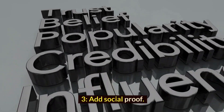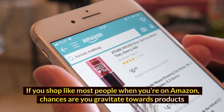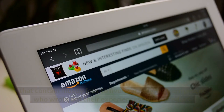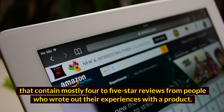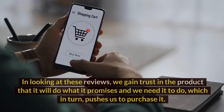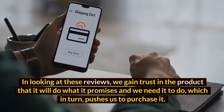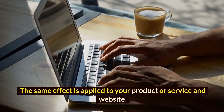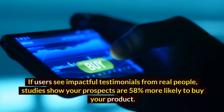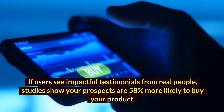3. Add social proof. If you shop like most people when you're on Amazon, chances are you gravitate towards products that contain mostly 4-5 star reviews from people who wrote out their experiences with a product. In looking at these reviews, we gain trust in the product that it will do what it promises and we need it to do, which in turn pushes us to purchase it. The same effect is applied to your product or service and website. If users see impactful testimonials from real people, studies show your prospects are 58% more likely to buy your product.